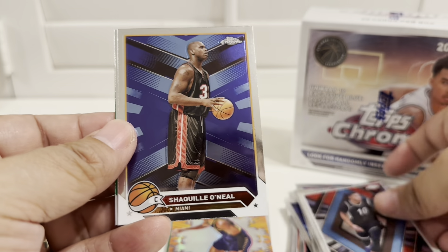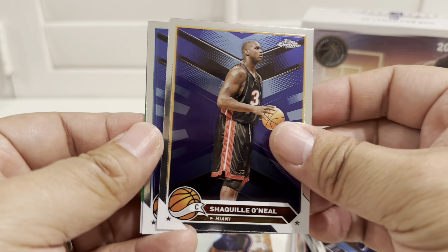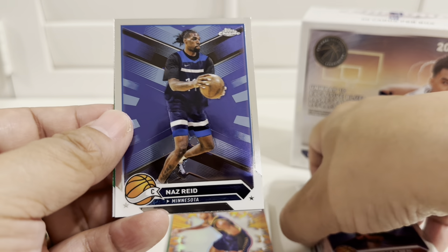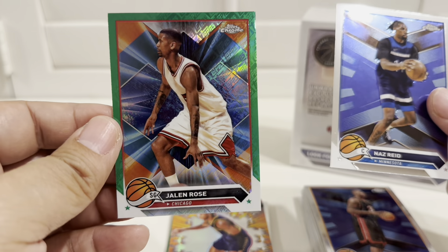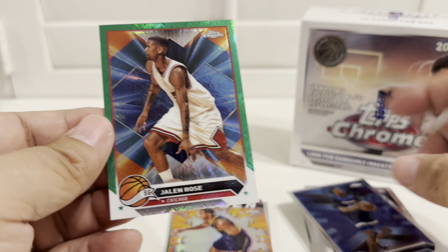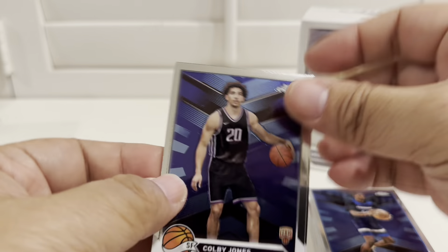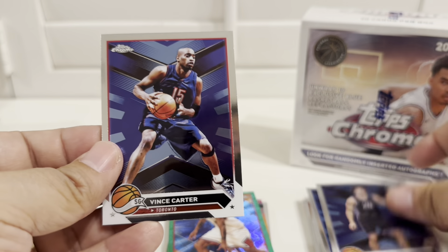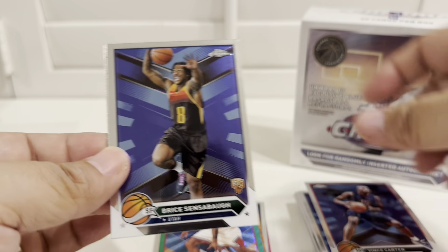For the future when Topps takes over the NBA license soon - I think next year. Ben Simmons - Sikilwa in Miami, too bad, hope he was in the Lakers jersey. Jalen Rose - that is a green, Jalen Rose. So the blaster is not an easy product. Many say just avoid the blaster and go for the mega box if you can.